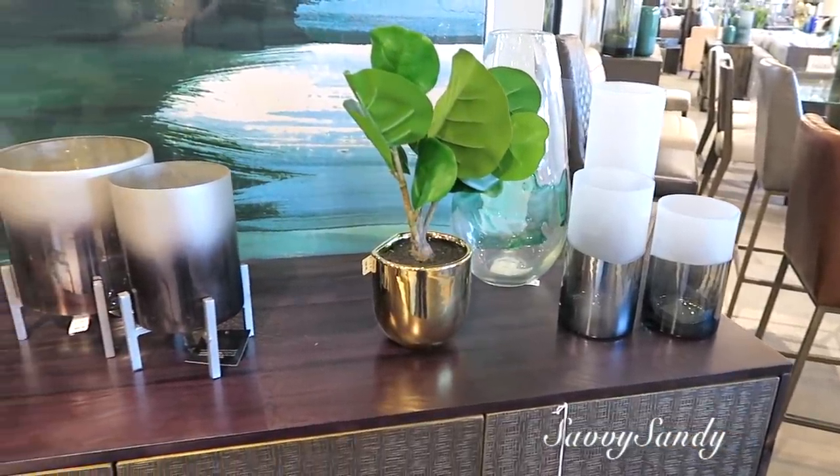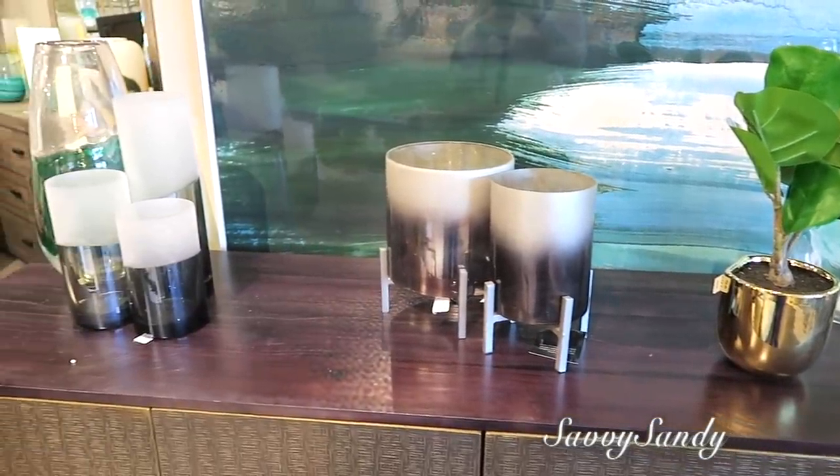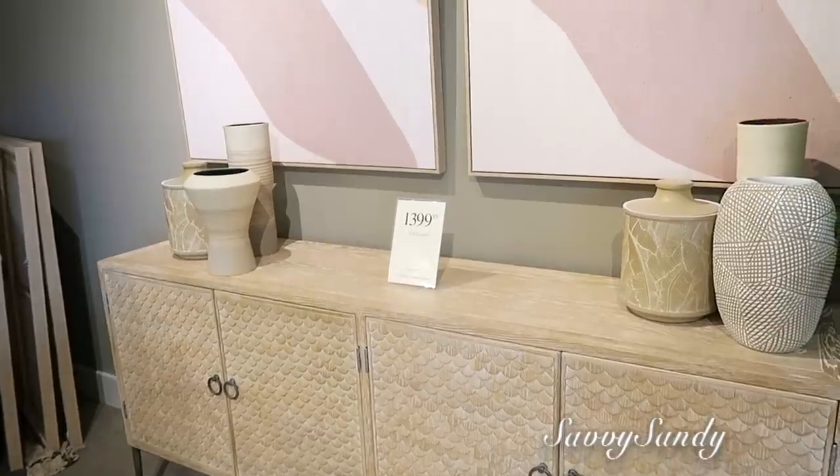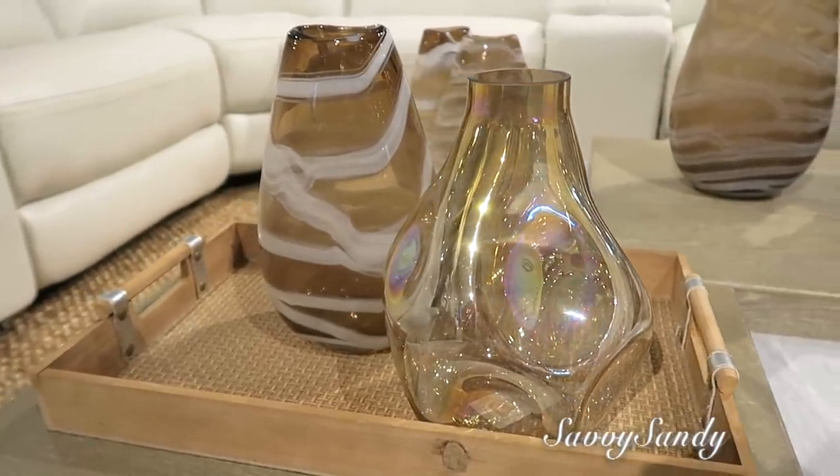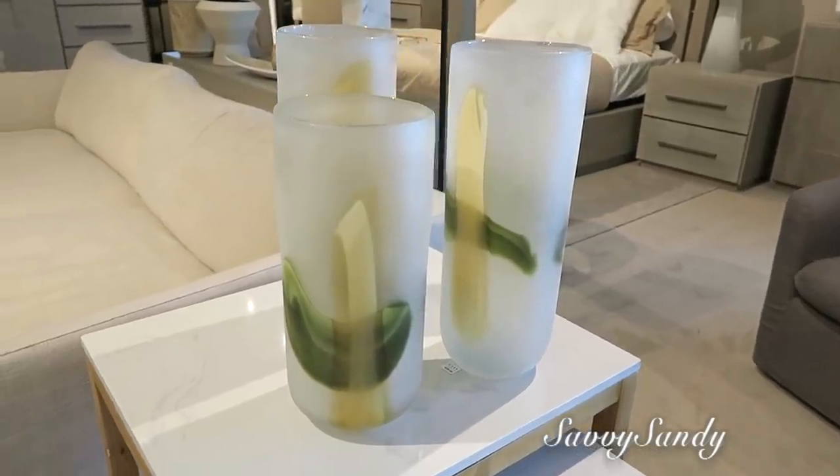Bueno amigos, cuénteme en cuál de todas las decoraciones te gustó y cuál te gustaría que yo recreara. Déjenme en los comentarios acá abajito. Recuerda regalarme un like. Nos vemos en el siguiente video, falta mucho por ver pero no quería hacer el video tan largo. Así que nos vemos en el siguiente video. ¡Chao!